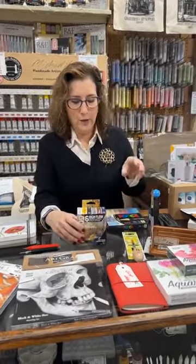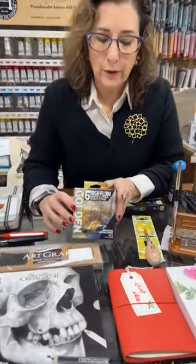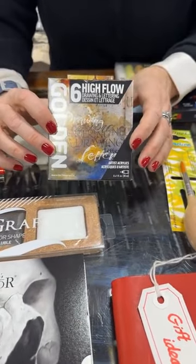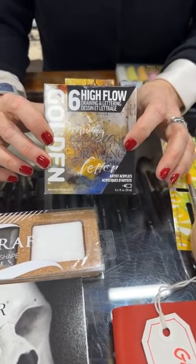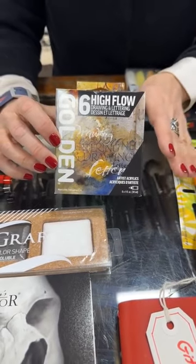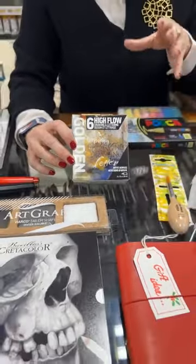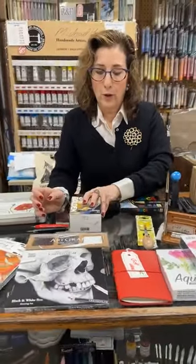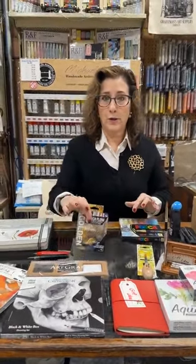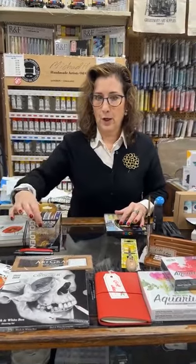Sticking with things that are getting into lettering — this is a new set from Golden, their high flow. Drawing and lettering is getting big. I've noticed a lot of videos for people doing hand lettering of all kinds. I'm noticing a comeback of more lettering. So that's from Golden, and Golden makes some really great kits of all different kinds now, which we have in stock for any of their acrylics, for their open, anything that you want.